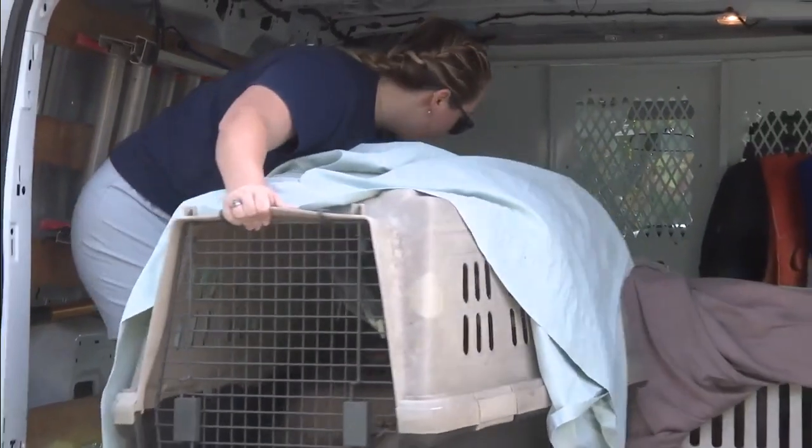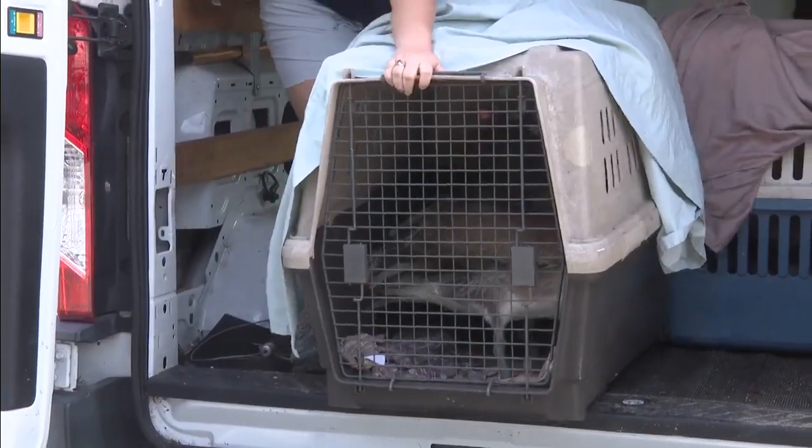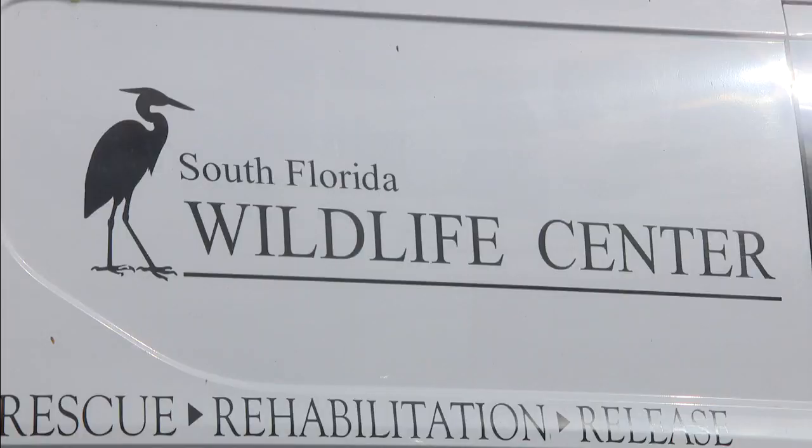Whenever those animals come in, our mission through the center is rescue, rehab, release, and educate. Eight pelicans were released to their natural habitat in Dania Beach Wednesday by the South Florida Wildlife Center.